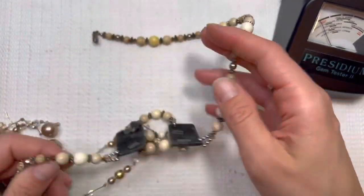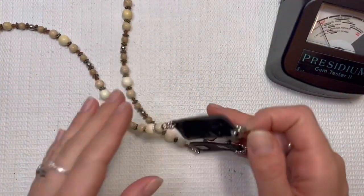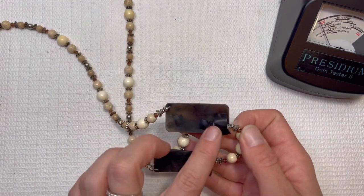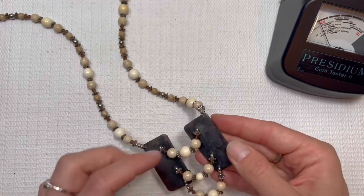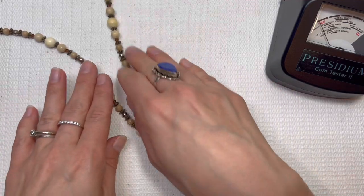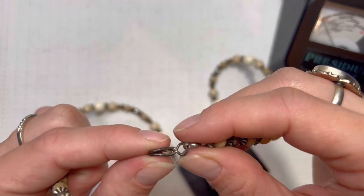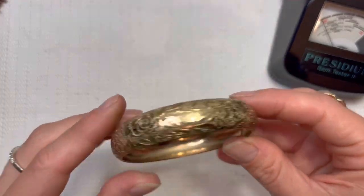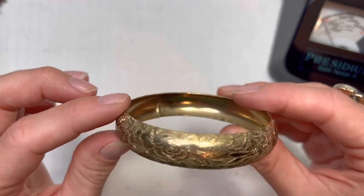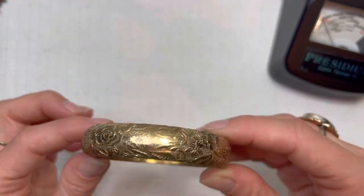Lots of fun pieces today. This is interesting — so maybe they just taped it to keep it from being irritating on the skin. This all feels like plastic, I don't see any markings on this one. I'm probably going to put this one in a lot — it's looking a little beat up. Another fun bangle — like that design on there. I'll do this one for $2.